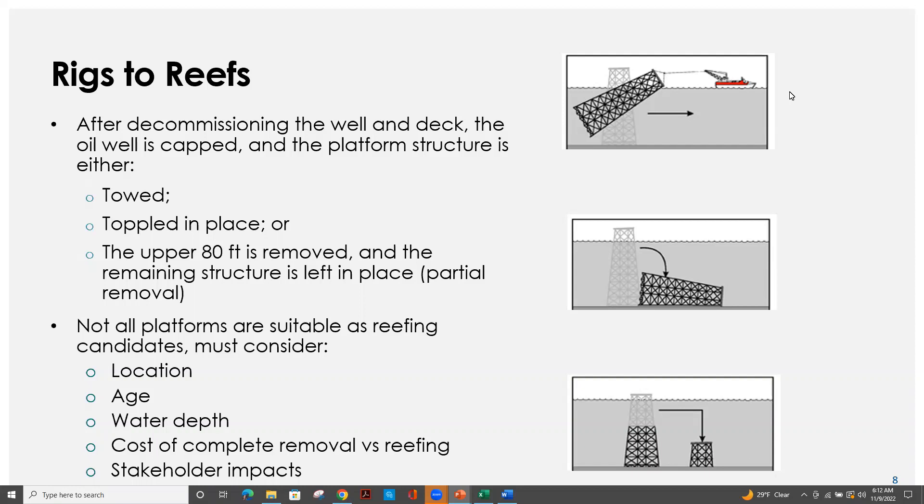Finally, we want to consider stakeholder impacts. In California and areas of West Africa, trawl fishermen are significant stakeholders and would like to see most offshore oil platforms removed. However, in many regions such as Malaysia, artisanal fisheries are heavily reliant on these platform structures and would like to see them stay in place as they serve as fisheries production sites.